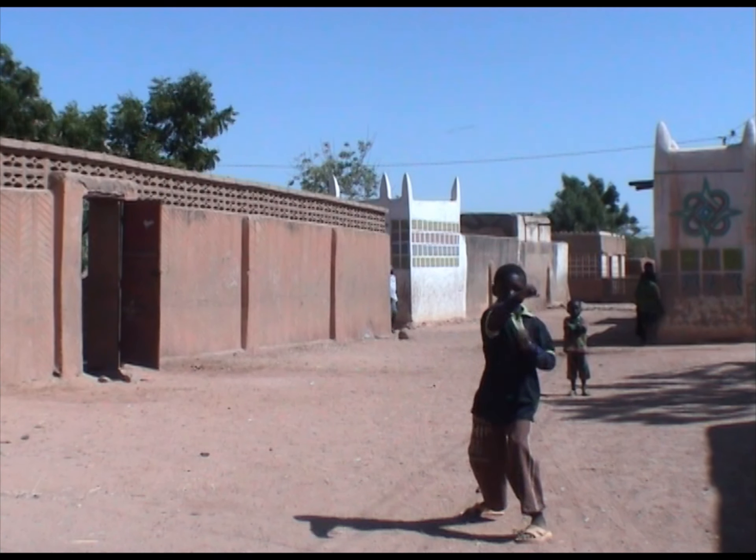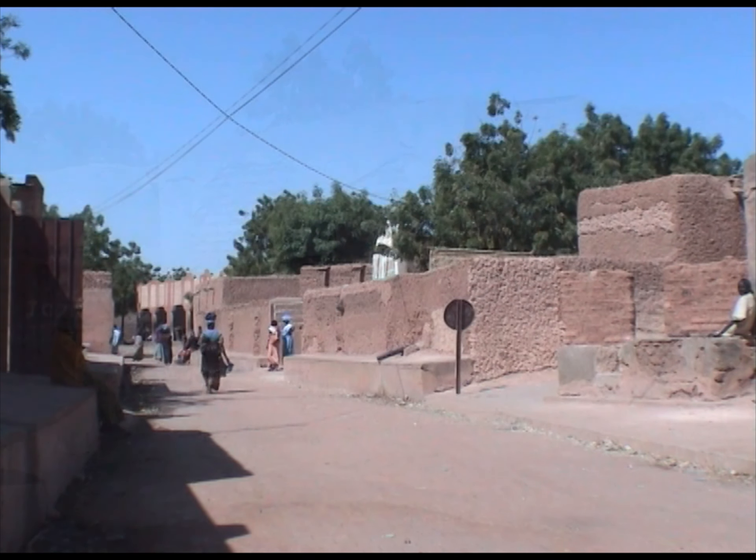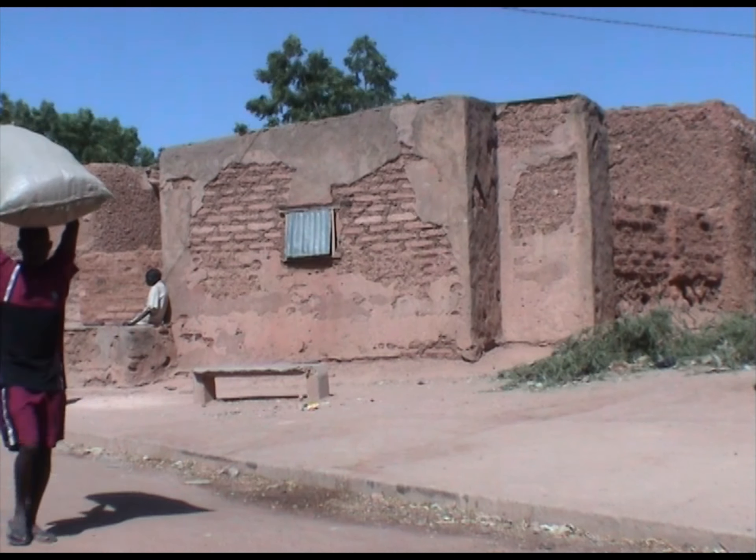Dama Garam, nom ancien de Zinder, est située à l'est du Niger sur une ancienne route commerciale de caravane transsaharienne. Elle présente un riche patrimoine d'histoires, de traditions, d'architectures et d'objets.